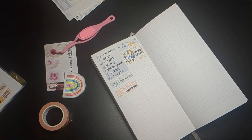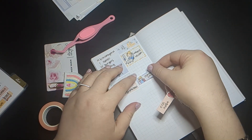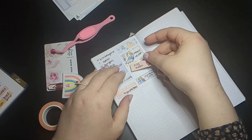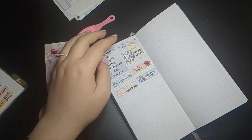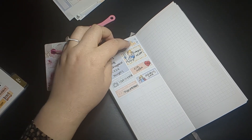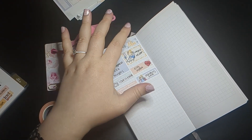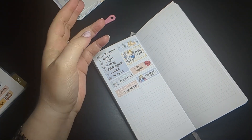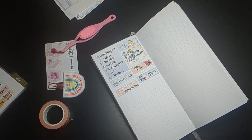Monday, I had my infusion that day. I have a chronic illness and I have to get infusions every eight weeks — it's a medication that you take by IV. I have these stickers from Beneva Creations to mark that.